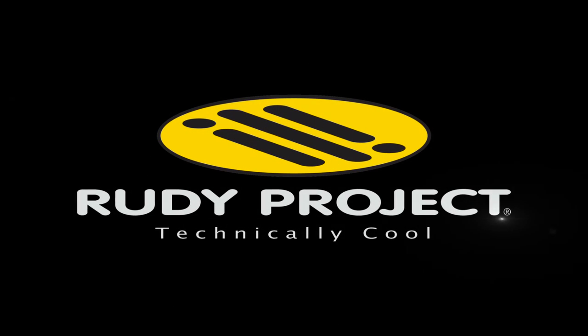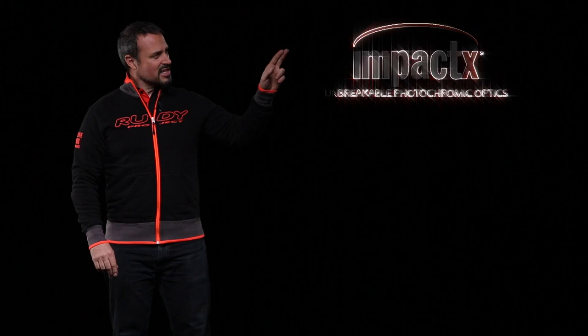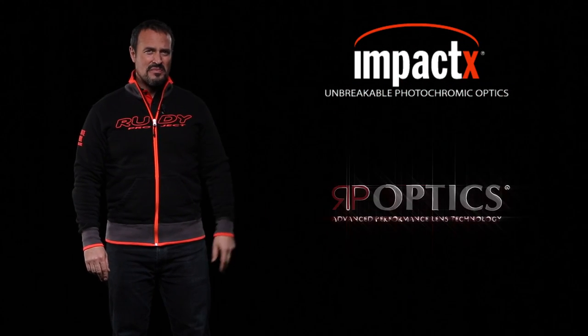Rudy Project. Elevate your performance. There are two families of Rudy Project lenses: Impact X and RP Optics.